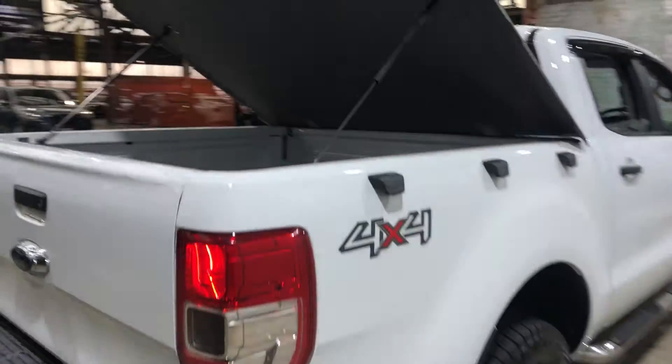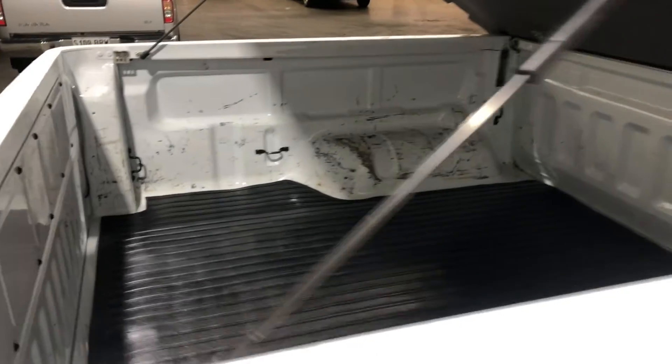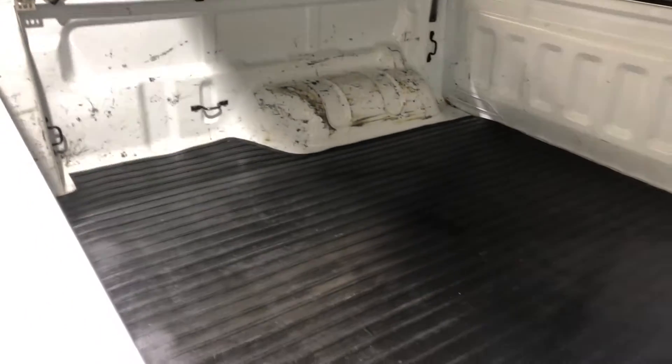As we move inside the back tray here, being a full size truck you know you're going to get a heap of space at the back.